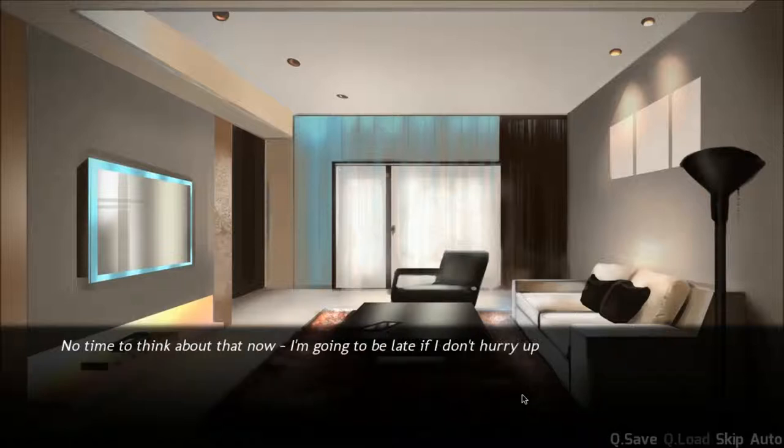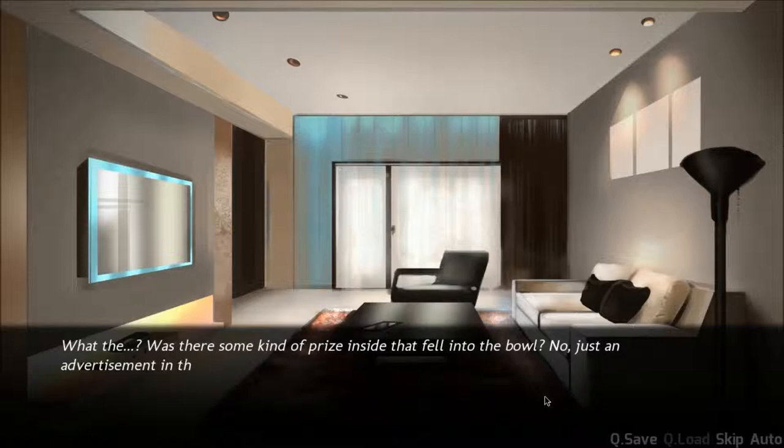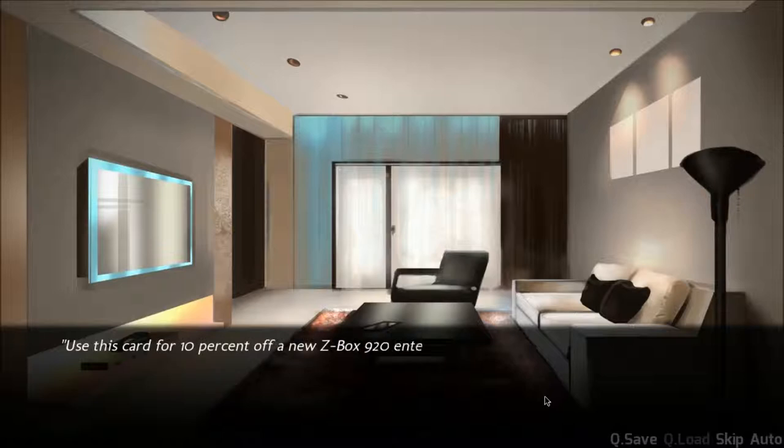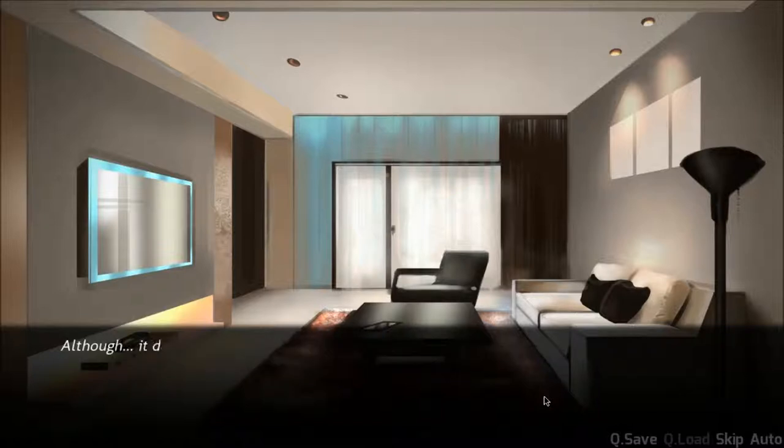No time to think about that now — I'm going to be late if I don't hurry up and eat breakfast. I grab a bowl from the kitchen and hurriedly chomp down on my cereal. Was there some kind of prize inside that fell into the bowl? No, just an advertisement in the form of an RFID card. You're supposed to take it to the store and use it as a promotion. You're a pretentious jerk.